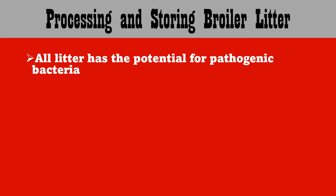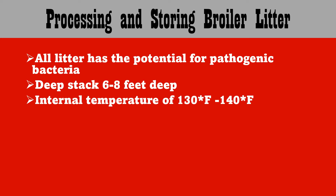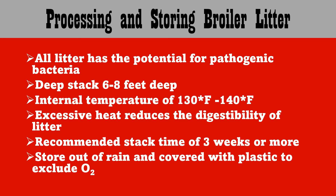As you process litter, remember that all litter has the potential for pathogenic bacteria. We need to deep-stack our litter at least six to eight feet deep. We're looking for an internal temperature of 130 to 140 degrees to kill all the bacteria. Once it goes above 140 degrees, excessive heat does reduce the digestibility of litter. It is recommended that we have a stack time of at least three weeks or more. Make sure you store it out of the rain, as moisture can really affect the temperature and the activity within the litter, and cover it with plastic to exclude oxygen.